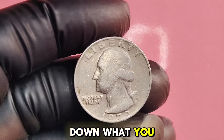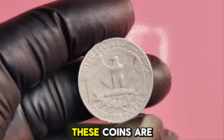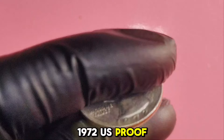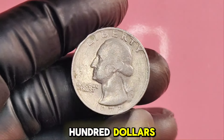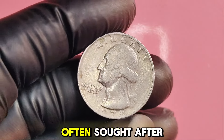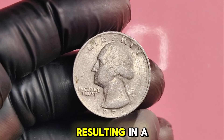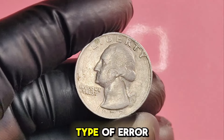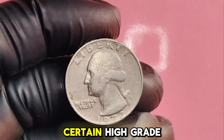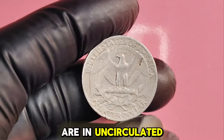Here are a few key variants to look for. Minted in San Francisco, proof coins are created for collectors and feature a shiny finish. A high-grade 1972S proof quarter can be valued at several hundred dollars, and if it's graded by a professional service, it could be worth much more. Error coins — particularly double dies, where the details are mistakenly stamped twice — can be valued in the thousands. Certain high-grade examples of the 1972D quarter can also fetch a good price, especially if they are in uncirculated condition.